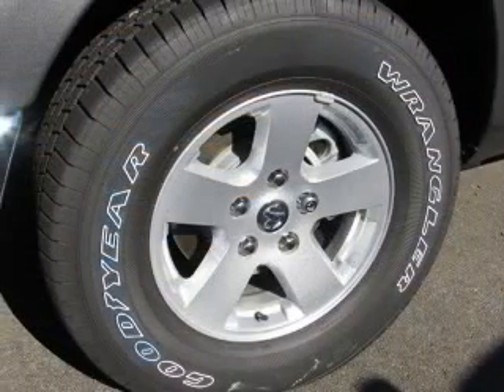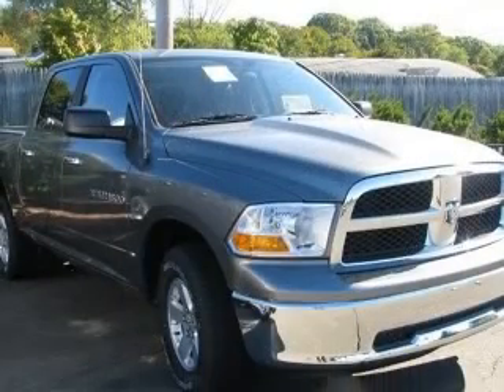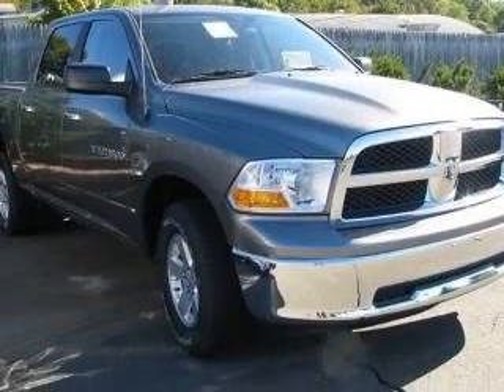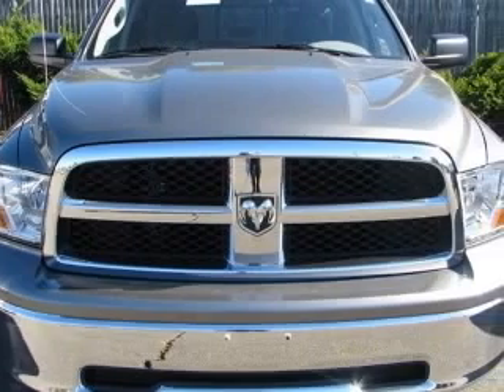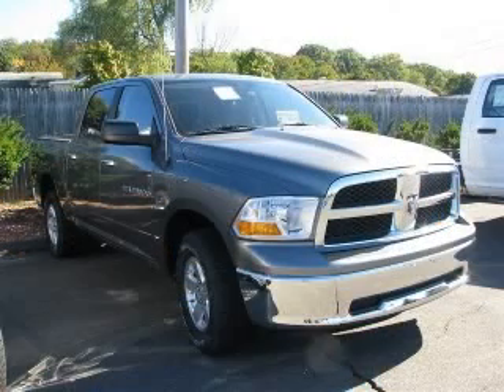4-wheel ABS brakes, air conditioning, bed length 67.4, clock-in radio, compass, cruise control, dust-sensing headlights, external temperature display. Contact our internet sales staff today to schedule an appointment.